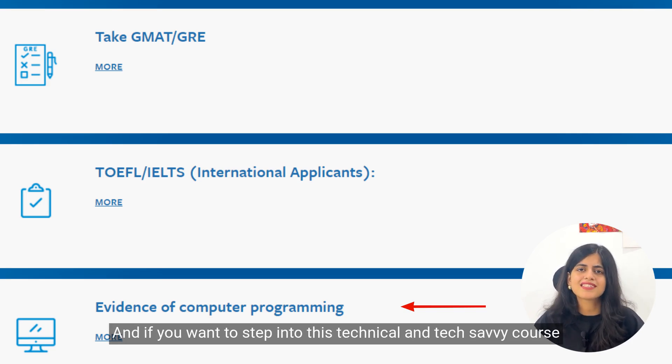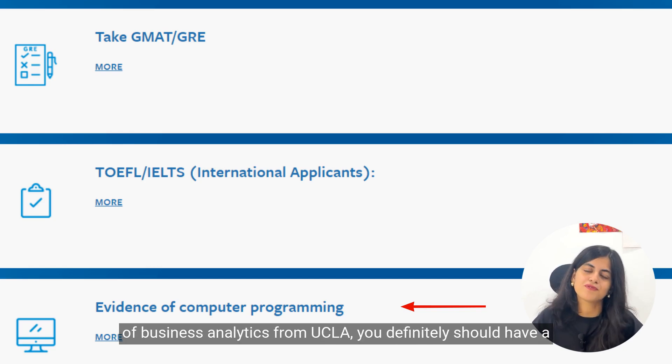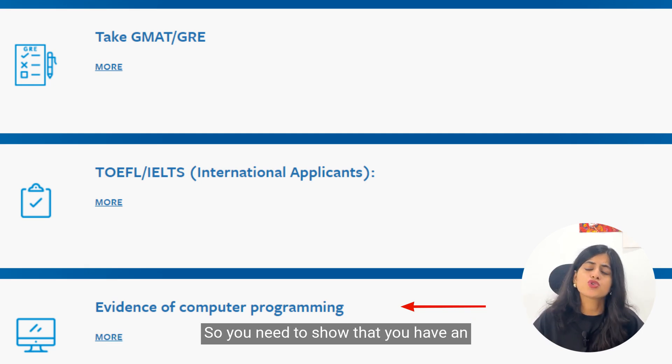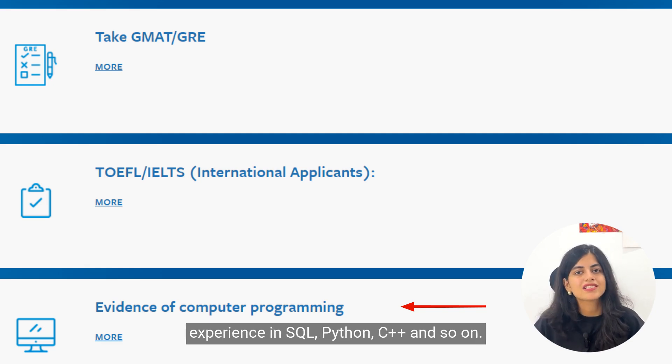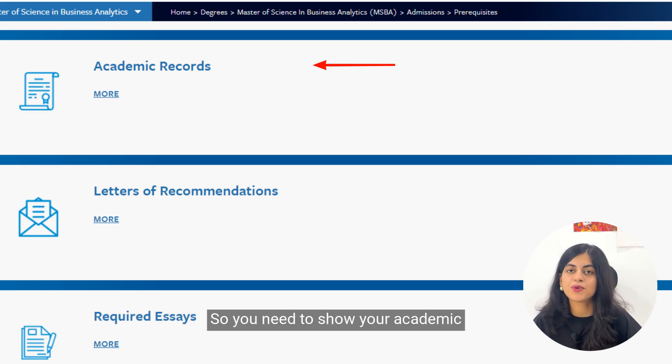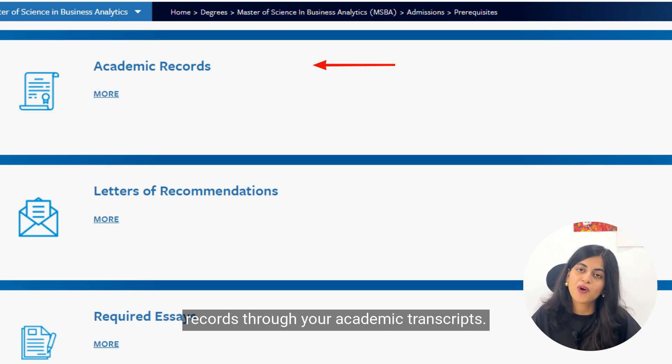In today's data-driven world, programming is extremely crucial. If you want to step into this technical business analytics course from UCLA, you definitely need a knack for computer programming. Specifically, you need to show experience in SQL, Python, C++, and similar languages. Your academic background is also heavily scrutinized, so you need to present your academic transcripts in order.